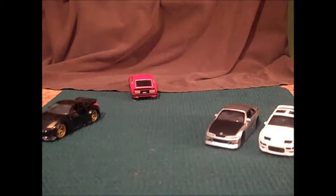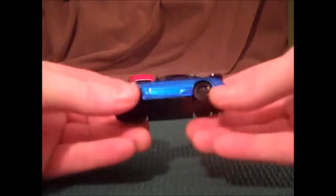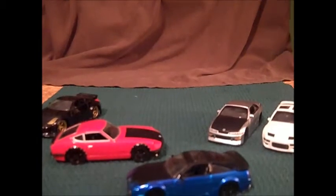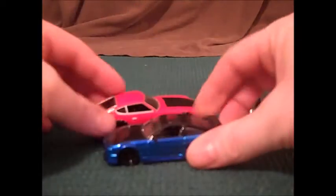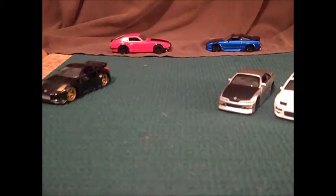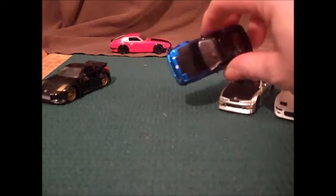Next we have the 1993 Nissan 240SX, used under license, 1/64th scale, Jada Toys. Now something isn't right with the scaling — I'll just tell you the truth: these cars are smaller than the others and that scale is not quite right, but whatever, it works.